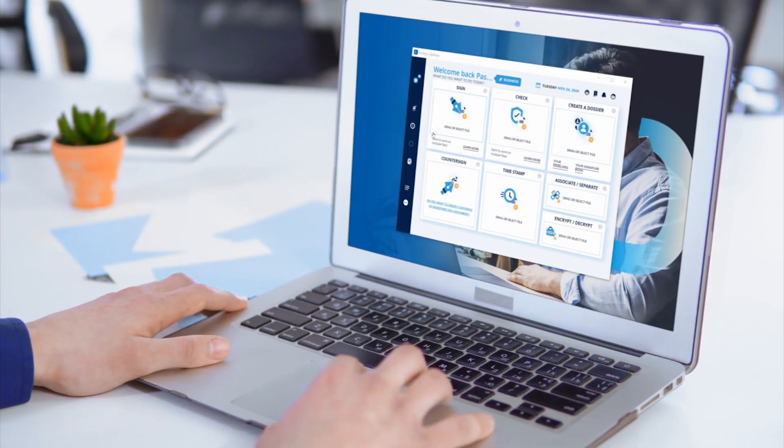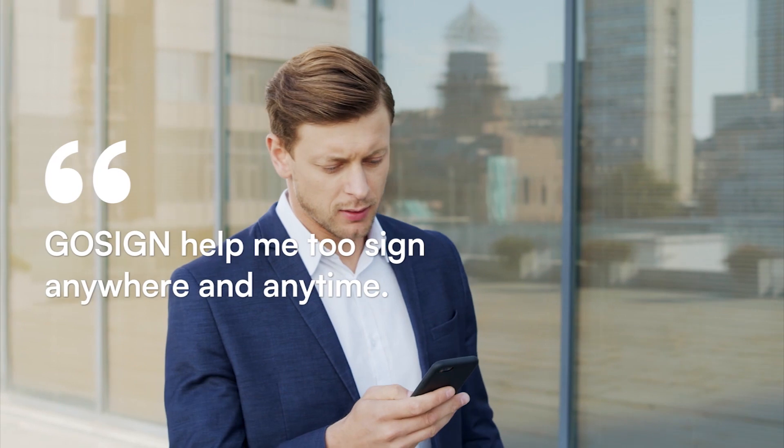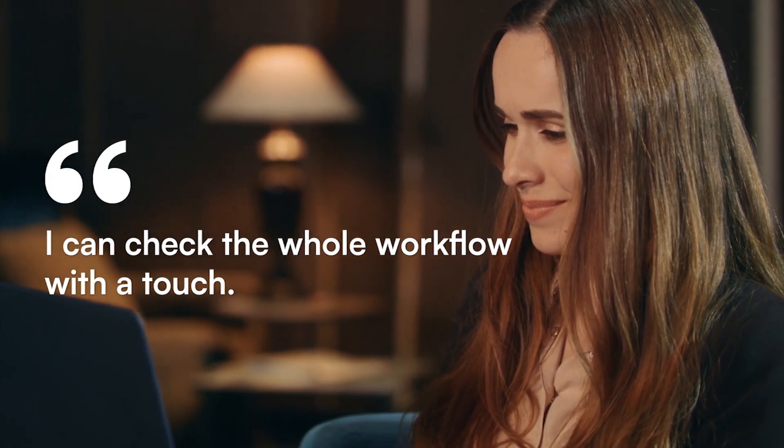No matter if you are a top manager, a consultant or a clerk, all of us are related by constantly signing documents, contracts and approvals. These transactions rely on paper, but with GoSign the whole process goes full digital.